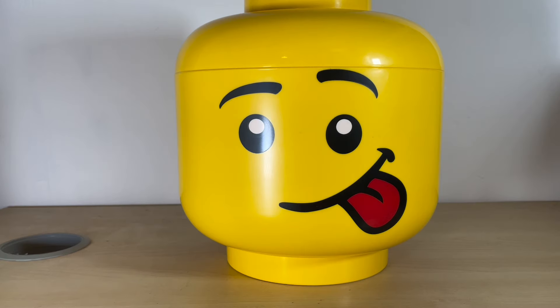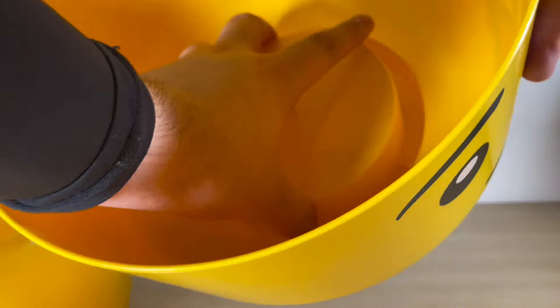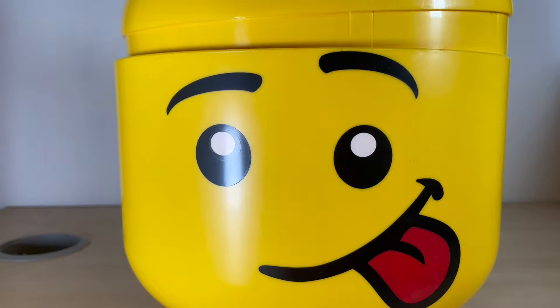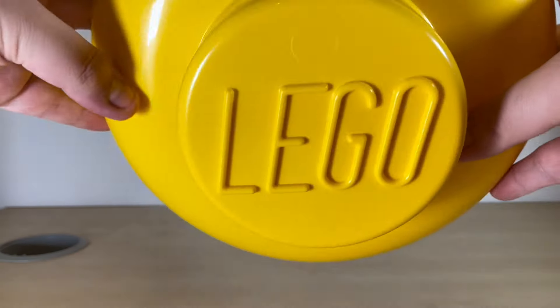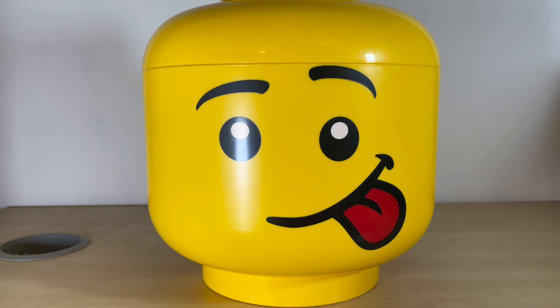There are about 160 Chima minifigs and this head is pretty big - I assume we should be able to fit probably about 200 minifigs in there. I'm not going to do a review on this because you all know how they work. This is awesome, I can't wait to put my full Chima collection in here. But for now, we're going to open the sets.